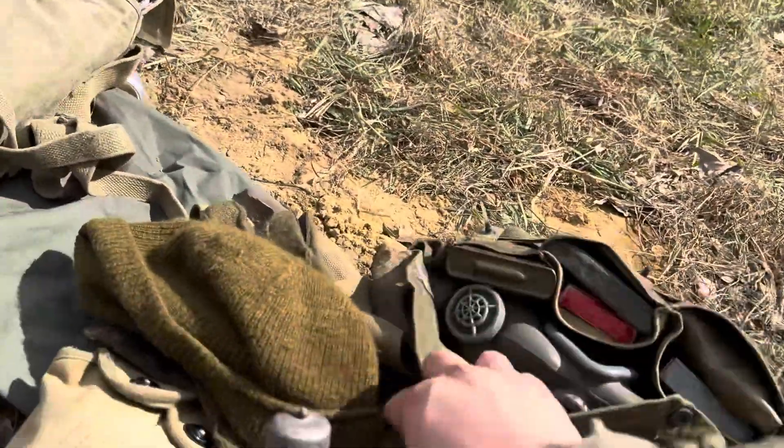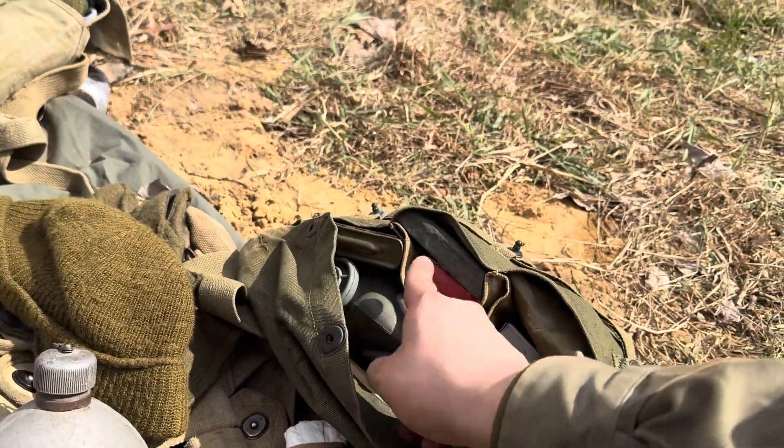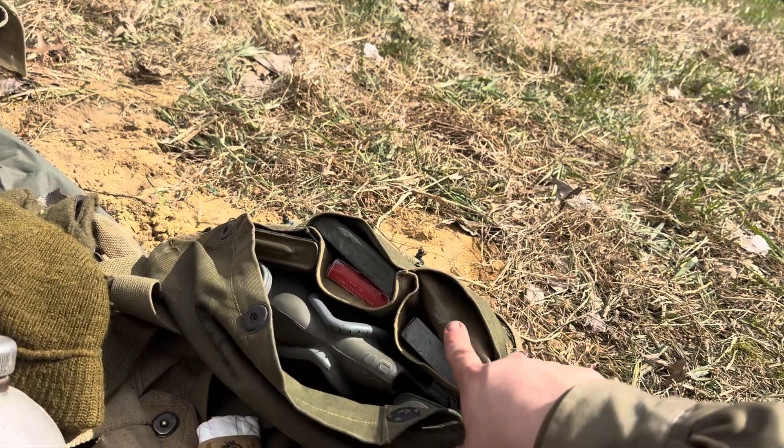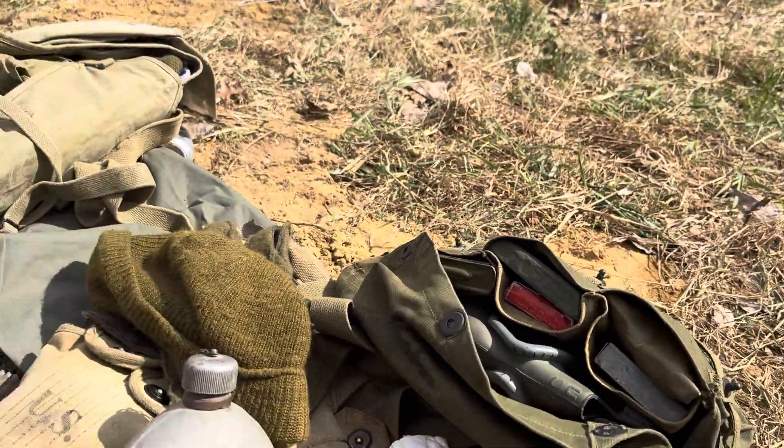Look inside the gas mask bag — I have the gas mask inside of it, the eye appointment cover, one of the open covers, and also playing cards in there. Then we have a rifle parts bag with cleaning supplies, as well as an Esbit stove.